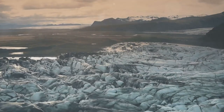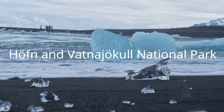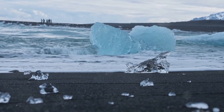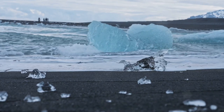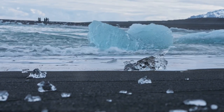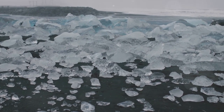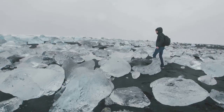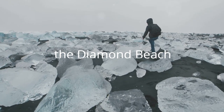Jokulsarlon is the largest glacier lake in Iceland. It is located on the south coast between Hofn and Vatnajokull National Park. Visitors can witness the majestic sight of ice blocks breaking off from the Breidamerkurjokull glacier, creating beautiful turquoise and dark blue mini icebergs. These icebergs contrast beautifully with the surrounding yellow sulfur, white ice, and snow set against the black sand beaches. This area is known as the Diamond Beach, as it appears to be adorned with jewels.